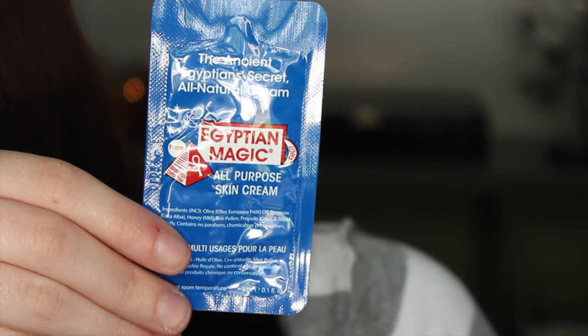Then I have the Derma E Firming DMAE Moisturizer — it doesn't have much of a smell. It's supposed to have jojoba oil, DMAE, and vitamins A and E to support healthy elasticity and visibly firm and lift skin. I'm not sure if it's for face, body, or both — let me know if you know anything about this. Next is a little packet of Egyptian Magic All-Purpose Skin Cream, for intense moisture for face and body, and it supposedly works as a makeup remover or primer. I'll probably use it on my body rather than my face.